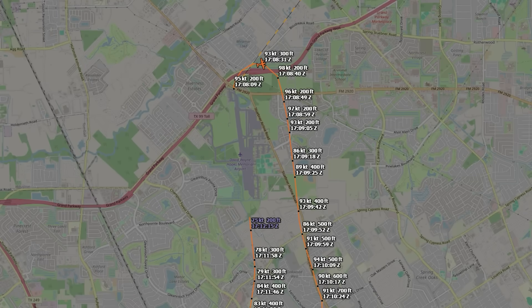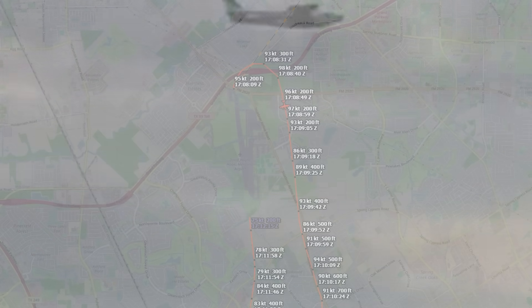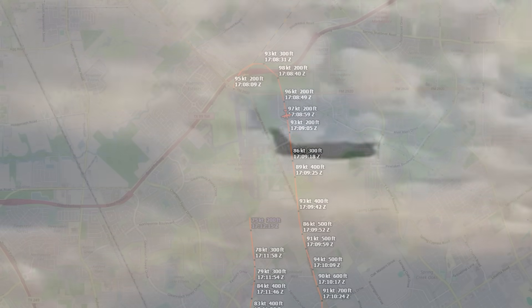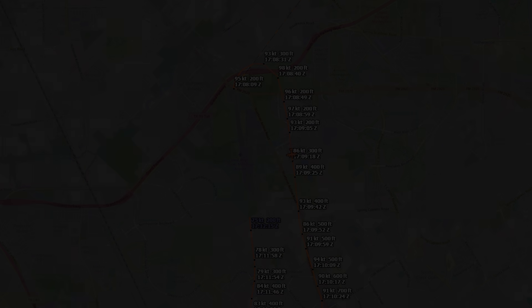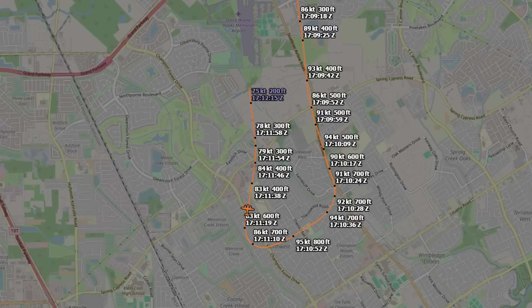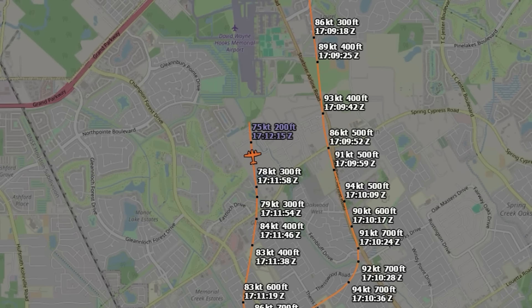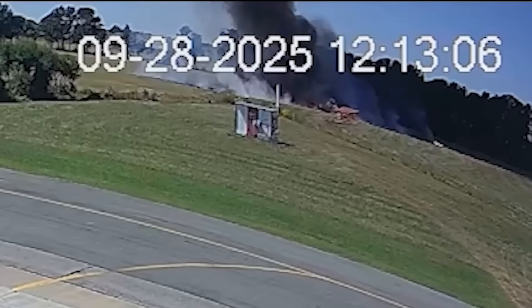ADS-B data fills in the picture. At just 200 or 300 feet above the ground, the pilot banked into a tight right turn — a very low altitude to be maneuvering aggressively. The airplane never climbed higher than about 700 feet and never built much speed. The highest recorded airspeed was around 96 to 97 knots, with the final data point showing 75 knots, dangerously close to stall speed for a pressurized twin. The track shows the airplane overshooting final, then trying to correct with a steep turn back — and that's where it lost control, crashing into a field about half a mile short of the runway. Witnesses described the wreckage as fully engulfed, with brush fires quickly spreading.